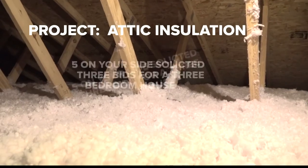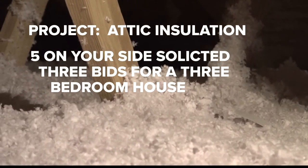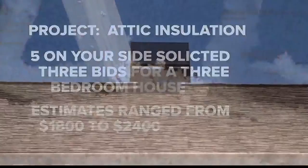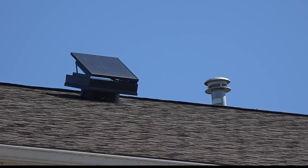We got three different bids for a project to add insulation to an attic in a three-bedroom home, and they ranged in price from $1,800 to $2,400. Helping you and your house cope with St. Louis heat and humidity — Alex Fies, 5 On Your Side.